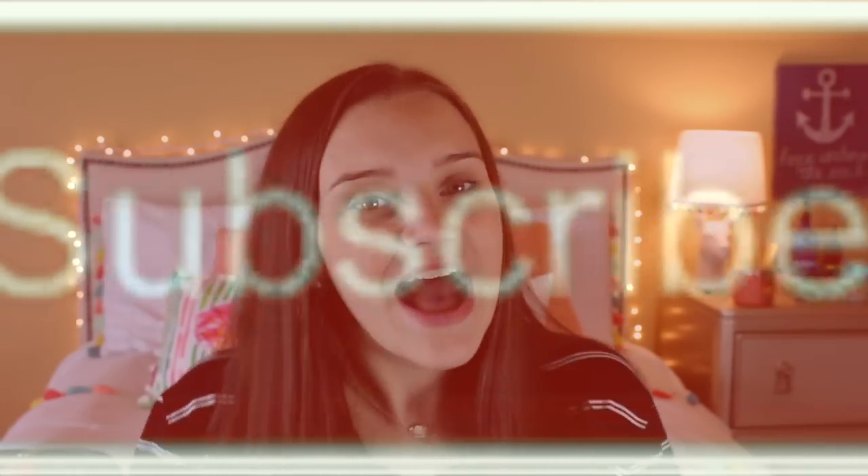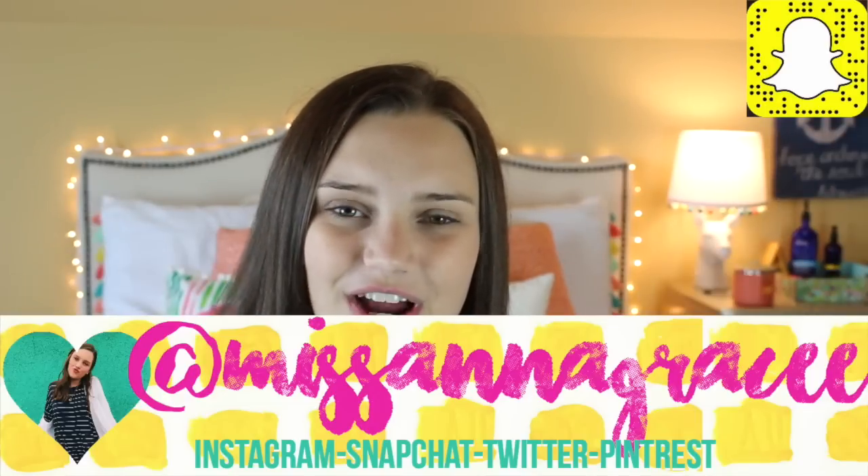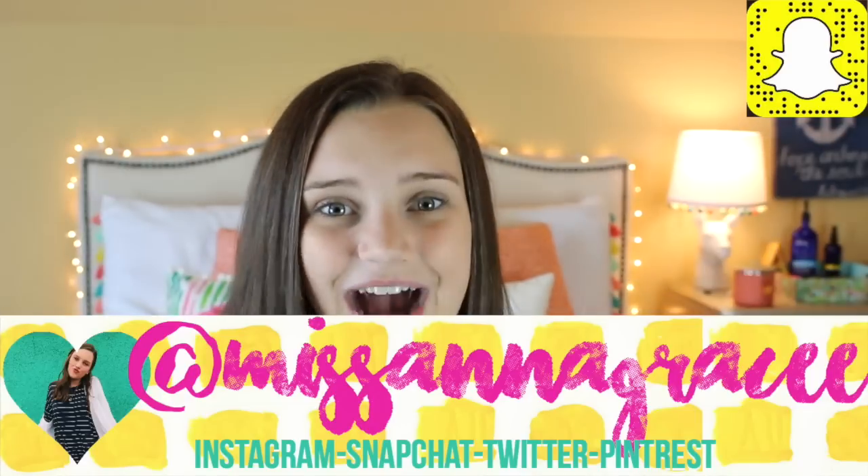I'm going to be comparing backpacks and telling you guys which backpack you should get. I'm going into ninth grade, so I've used a good number of backpacks and I've talked to some of my friends about theirs too. If you like this video, give it a thumbs up, comment below, subscribe, and follow all my social medias. Now let's get on with the video.